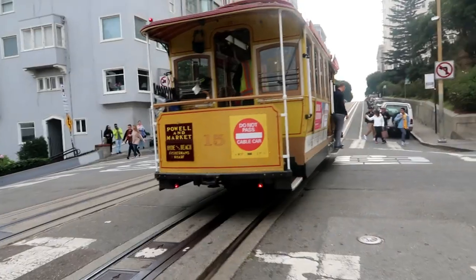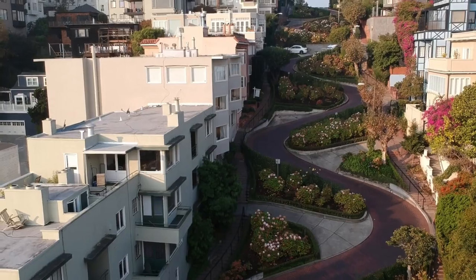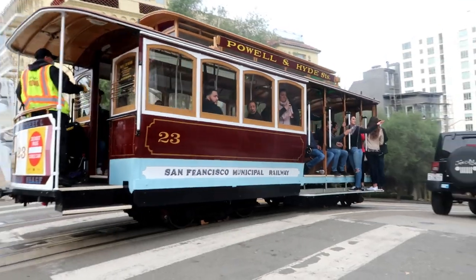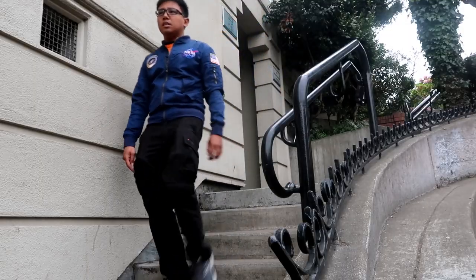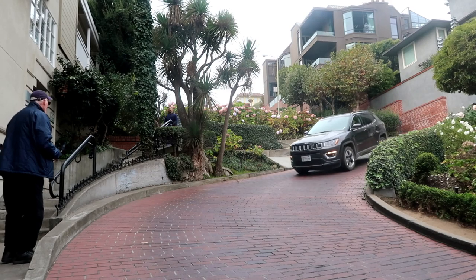I'm at Hyde and Lombard, and here is the most crooked street in the world. You can see me descending from the top to the bottom of the crooked portion of Lombard Street now. It's amazing that people actually live here. The view from the bottom is even better.